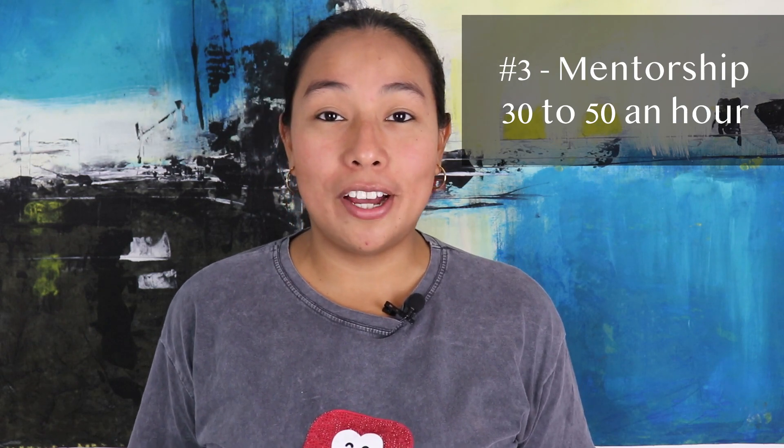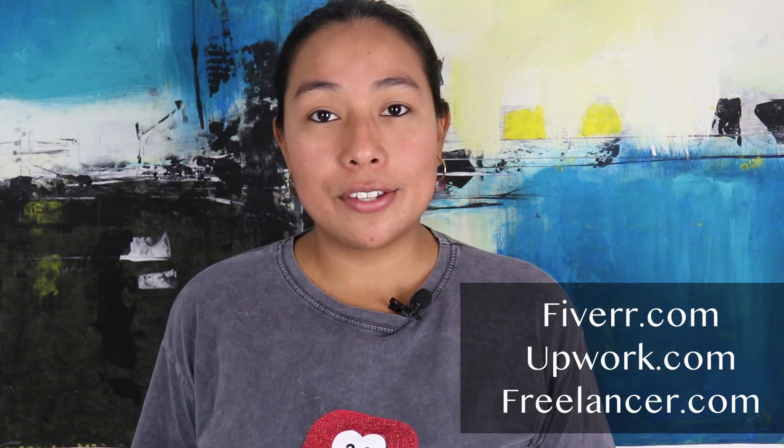Number three, mentor. The cost to hire a mentor will be from $30 to $50 an hour, and this is for someone that really knows what they're doing. The resources where you can find a mentor are Fiverr.com, Upwork.com, and Freelancer.com.